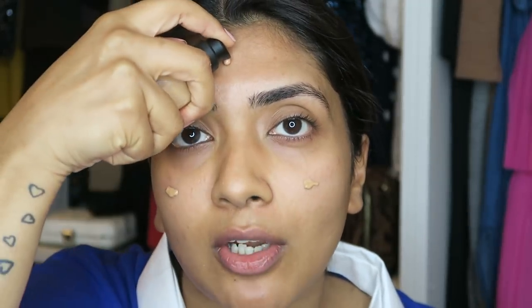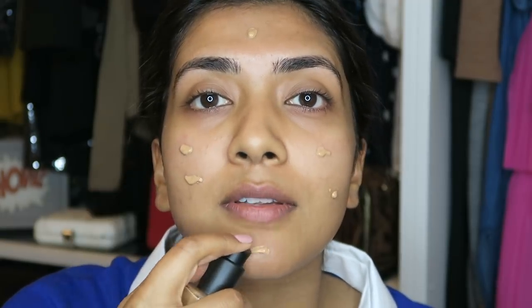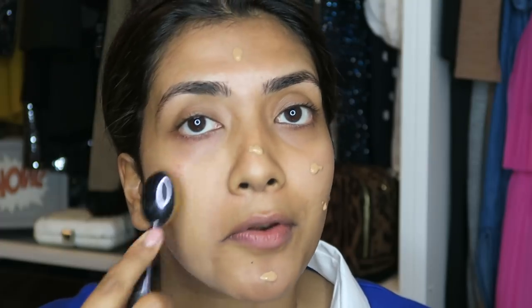So first up, my foundation — I love my NARS Sheer Glow. My skin's a little sensitive at the moment because I had an allergic reaction while I was away, so I'm going to use my oval six brush and just massage it in.